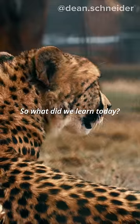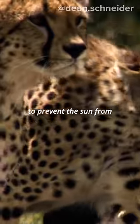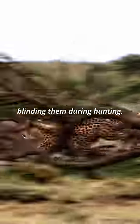So what did we learn today? Cheetah's black tears help to prevent the sun from blinding them during hunting.